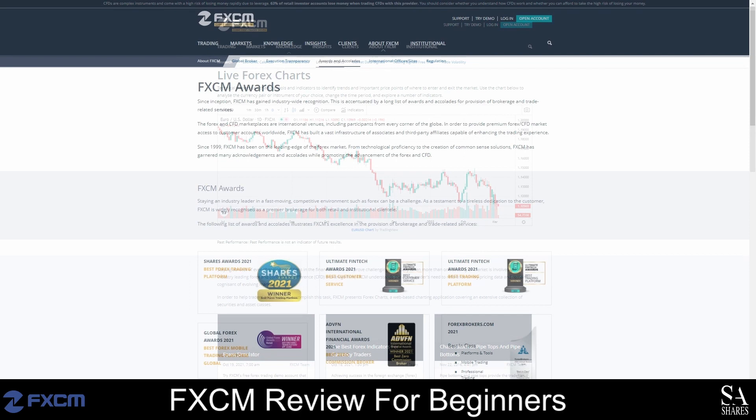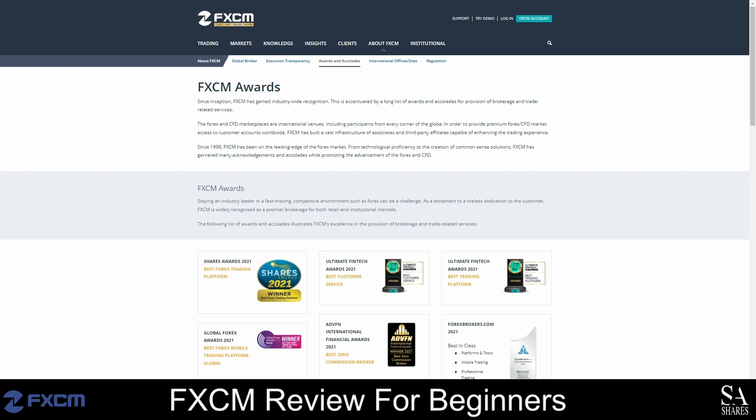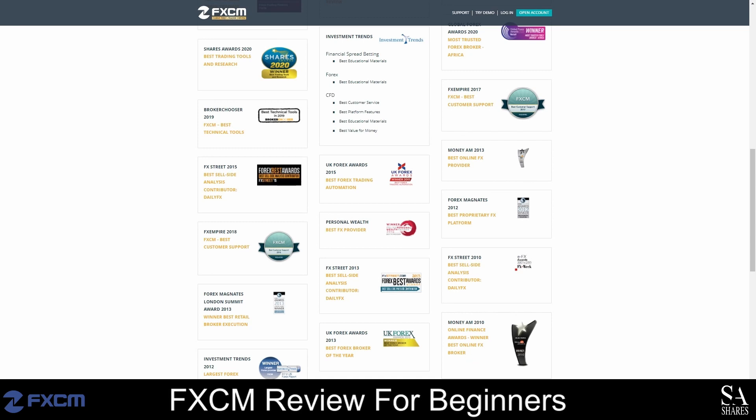If you are wondering about FXCM's history, they have received several awards over the years. Some of FXCM's most recent awards include best trading tools and best education of 2022, best trading tools of 2019, a 4.5 out of 5 star overall review by Annual Review in 2018, best customer support of 2018 and many more. The full list of awards and other recognitions can be viewed on their website.